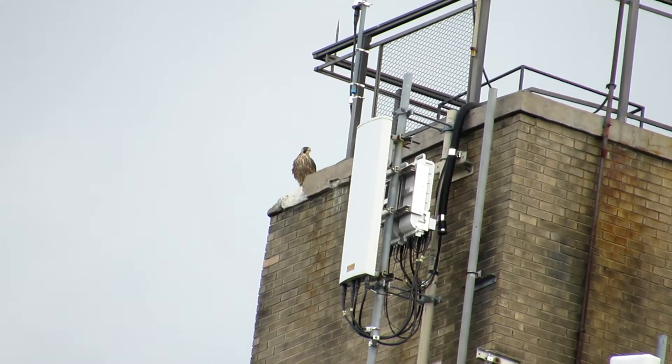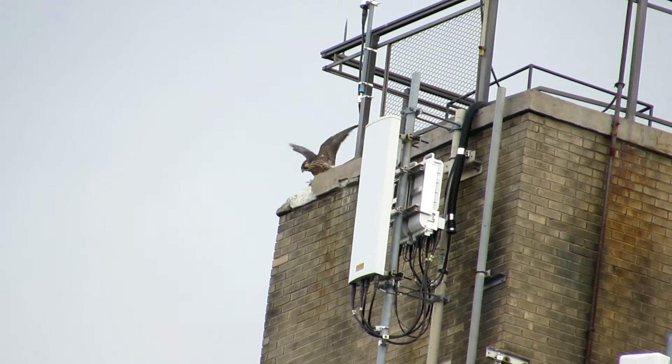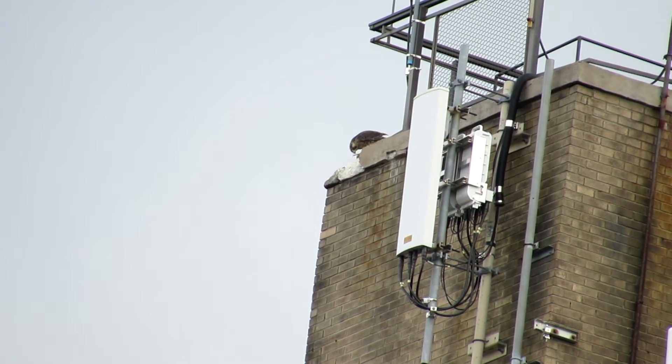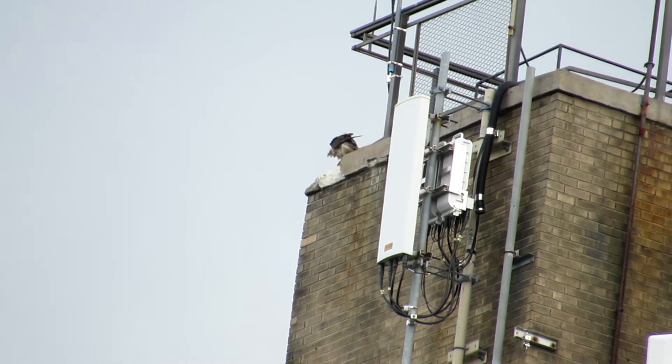It's been raining on and off this morning. I had a nice wide rainbow in the western sky when I was watching DC on the Frontier Communications Tower.